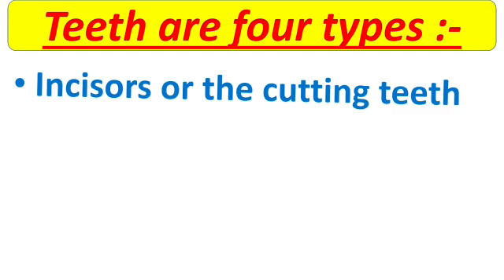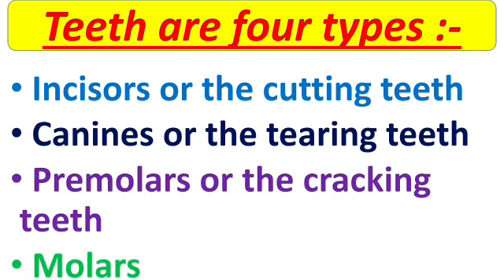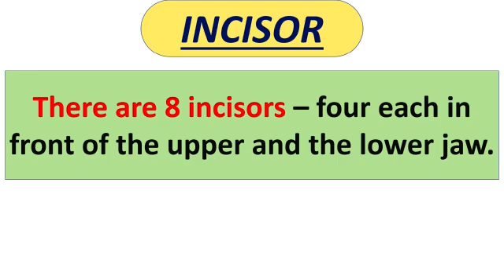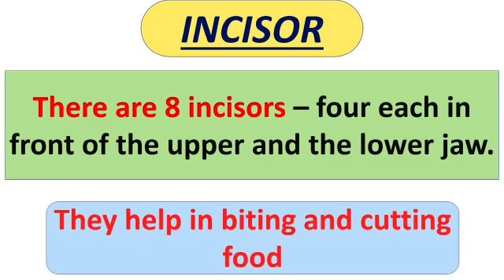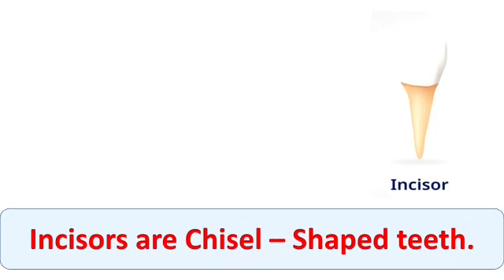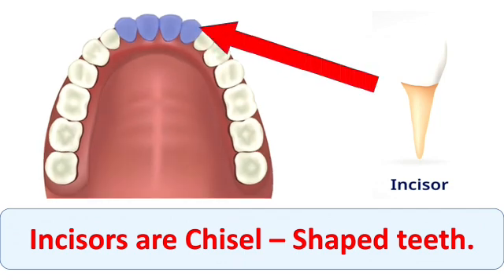There are 4 types of teeth in the permanent set. The 1st is incisors, or the cutting teeth. The 2nd is canines, or the tearing teeth. The 3rd is premolars, or the cracking teeth. The 4th is molars. Now, incisors or cutting teeth — there are 8 incisors, 4 each in front of the upper and the lower jaw. Incisor teeth help in biting and cutting the food. They are chisel-shaped teeth, as you can see the front 4 teeth in the picture.